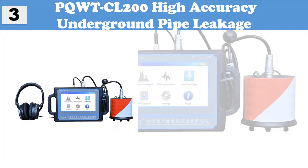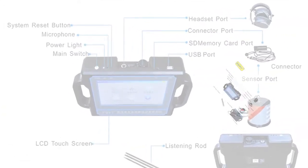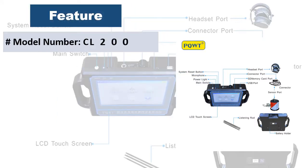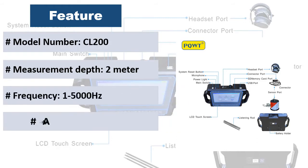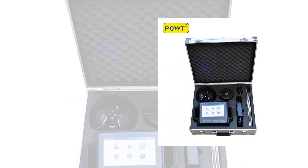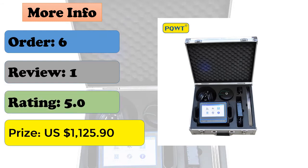At number 3, the PQ WTC L200 — a high-accuracy underground pipe leakage detector. It features top quality, high measurement speed, high accuracy, easy portability, and simple operation. It offers high-resolution techniques, anti-interference ability, and after-sale service guidance. It supports 31 main frequencies with a wide common frequency range and a 7-inch HD digital color LCD touch screen, with working modes including spectrum analysis, filtering analysis, location mode, and long-term mode.